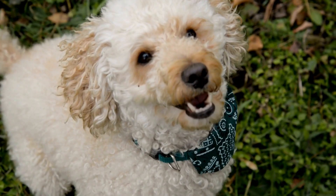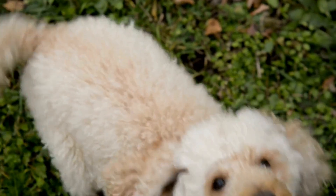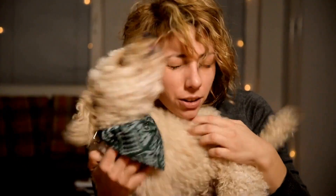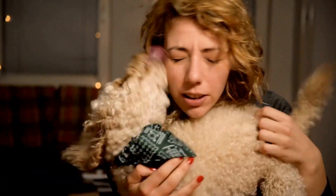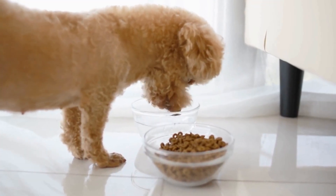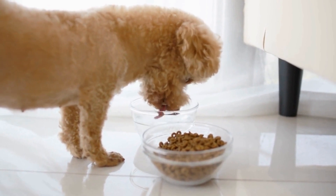Poodle fashion has been gaining popularity in recent years, with poodles becoming the breed of choice for many fashion-forward individuals. From their elegant and regal appearance to their uniquely curly fur, poodles exude style and class. By creating fashion accessories for your poodle, you can showcase their beauty and personality in a whole new way.